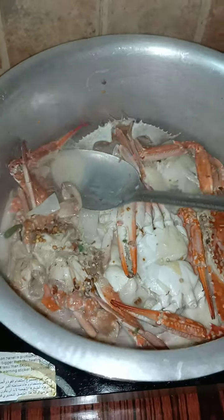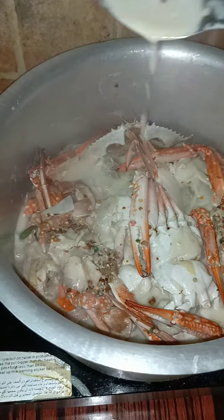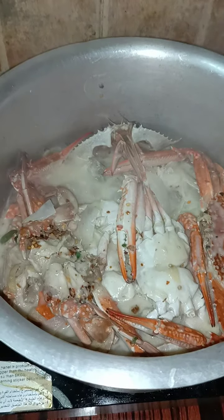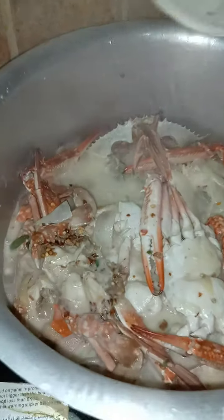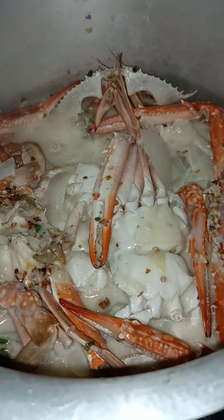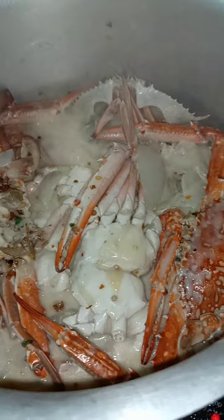Look at the sauce — it's spicy and creamy, coconut creamy. It's the best. And now we're checking it, guys, after five minutes.